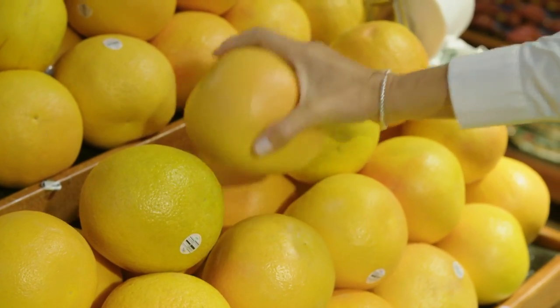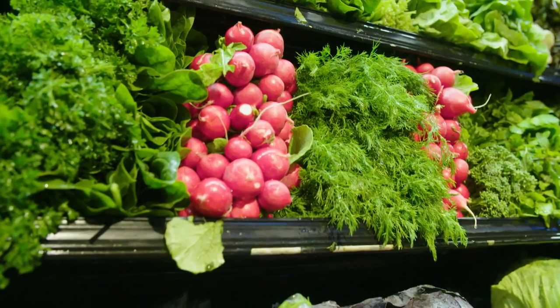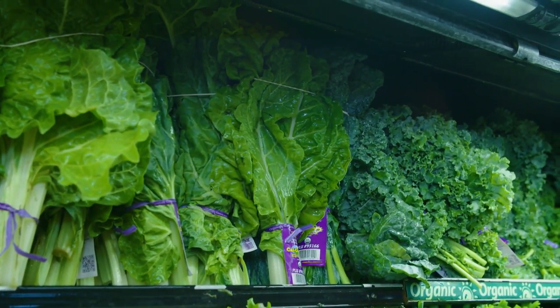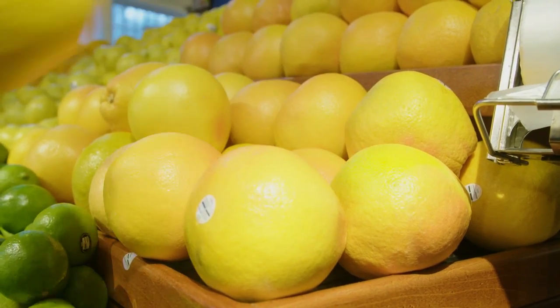Try new fruits or vegetables and let color be your guide. Different colors provide different beneficial compounds. For instance, dark green leafy vegetables like kale, collard greens, and spinach provide lutein for eye health. Red and orange pigment contains lycopene, which is associated with lower cancer risk, particularly prostate cancer.